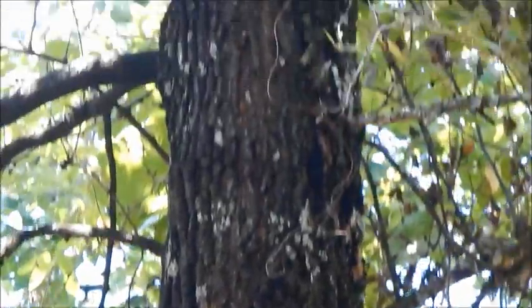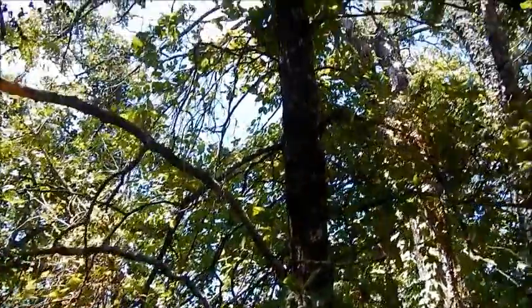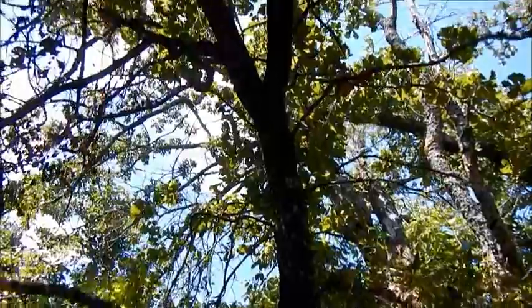It is typical for this tree that once the lower branches die, they don't fall off — they just hang on. So the tree has this skirt of gnarly dead branches hanging down underneath the living green branches up at the top.